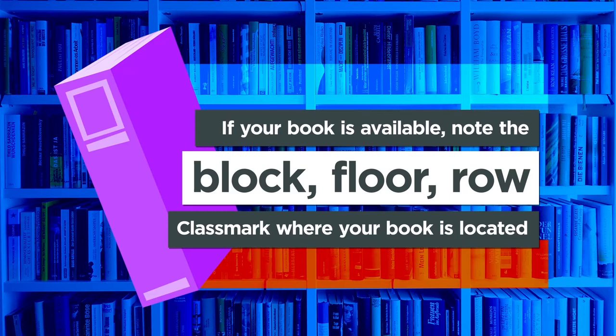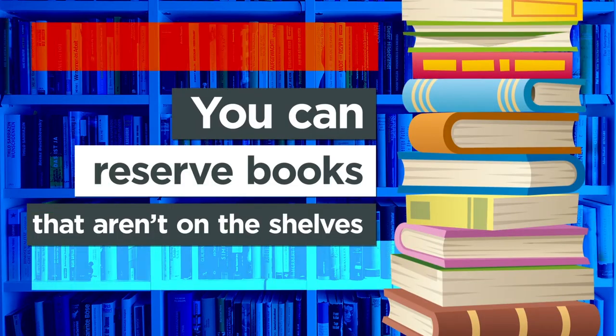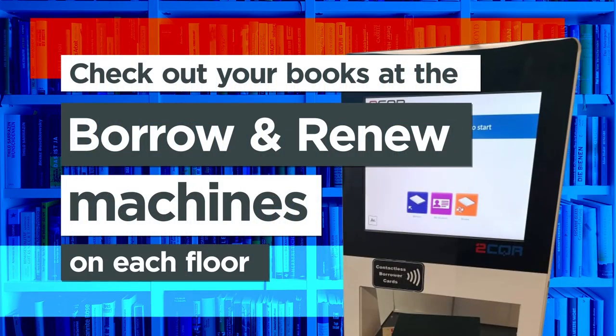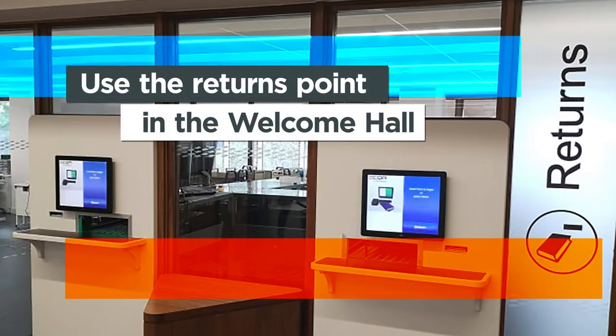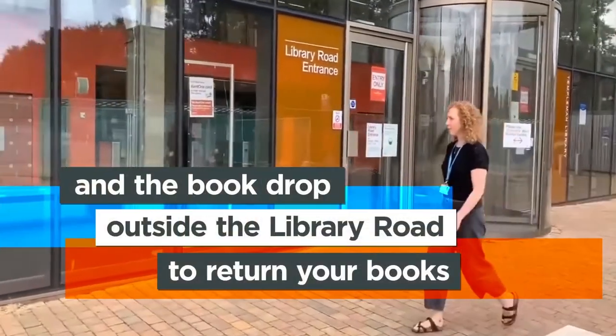If your book is available, note the block, floor, row and finally the class mark where your book is located. You can reserve books that aren't on the shelves. Check out your books at borrow and renew machines on each floor. Use the return point in the Welcome Hall and book drop outside the Library Road entrance to return your books.